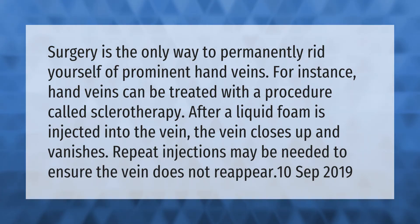Hand veins can be treated with a procedure called sclerotherapy. After a liquid foam is injected into the vein, the vein closes up and vanishes. Repeat injections may be needed to ensure the vein does not reappear.